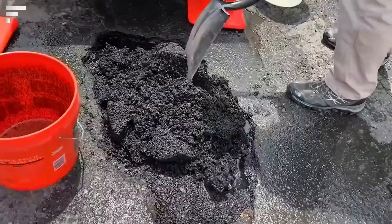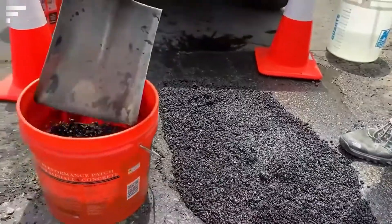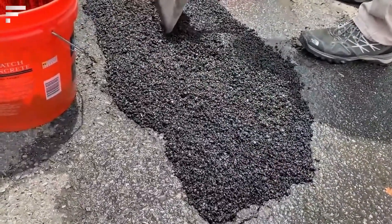The advantage of the method lies not only in its simplicity but also in the significant time saving. It's not necessary to clean the area or remove water from it before starting the work.